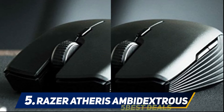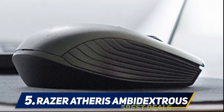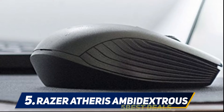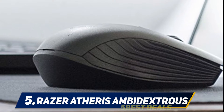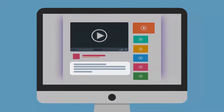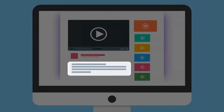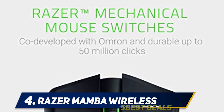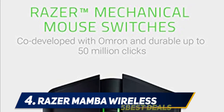Durable mechanical switches support up to 50 million clicks, backed by a two-year warranty. For more information and pricing, check out the product links in the description. At number 4, the Razer Mamba Wireless features a high-precision 16,000 DPI optical sensor with on-the-fly sensitivity adjustment through dedicated DPI buttons.